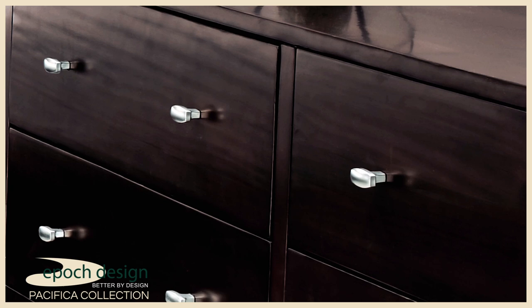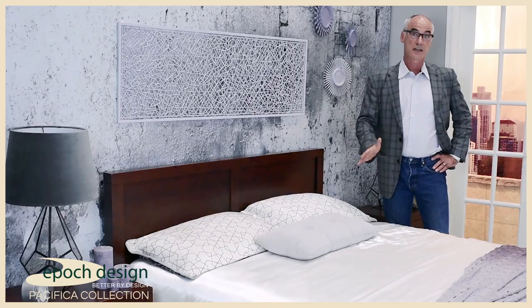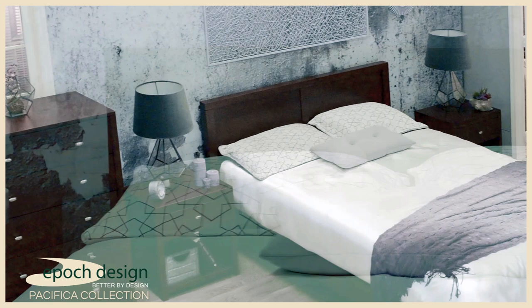Satin nickel knobs and self-closing drawer glides are just a few features you'll appreciate on the Pacifica Collection. The Pacifica Collection with its clean lines and sleek profile reveals an understated simplicity that will certainly be appreciated in just about any home.